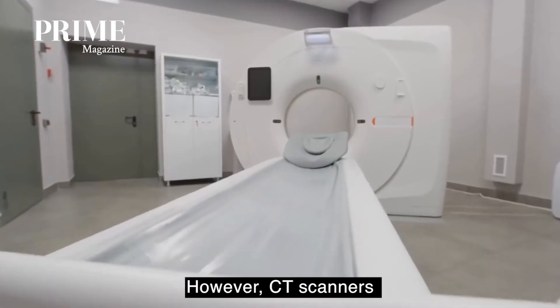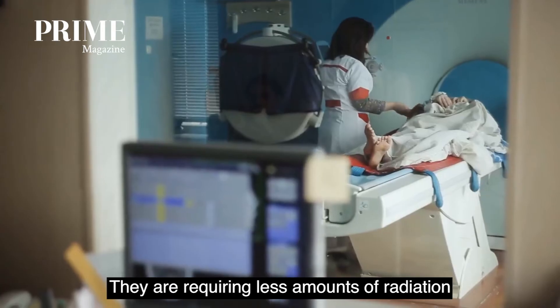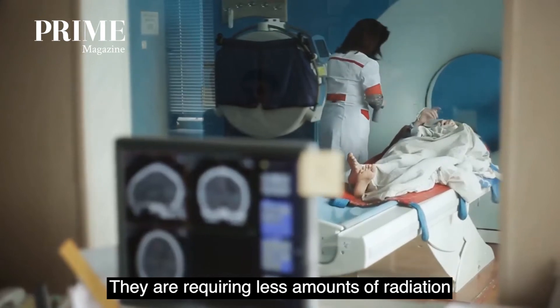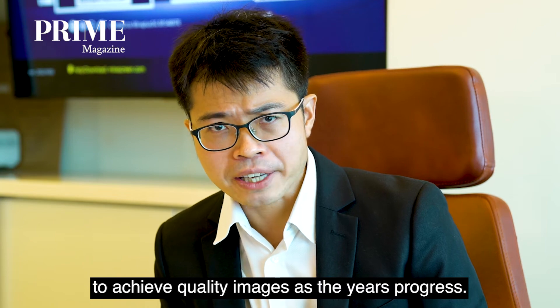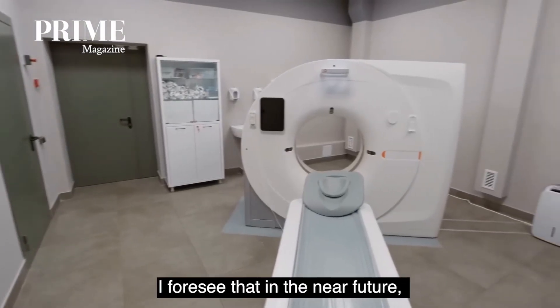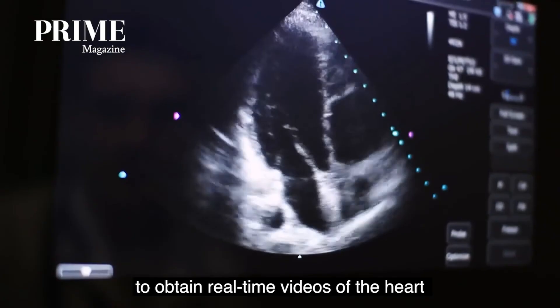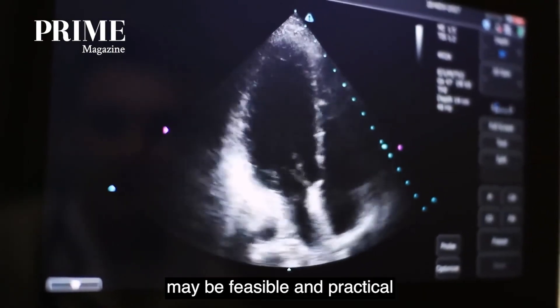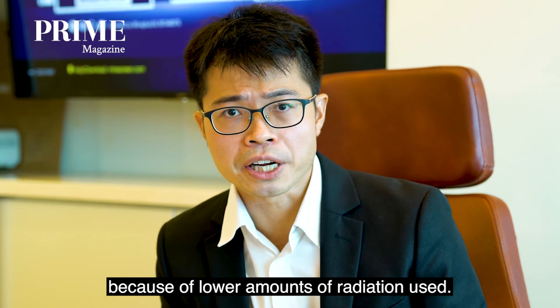However, CT scanners have been getting more advanced in the last few years, requiring less amounts of radiation to achieve quality images as the years progress. Hence, I foresee that in the near future, using cardiac CT to obtain real-time videos of the heart may be feasible and practical because of the lower amounts of radiation used.